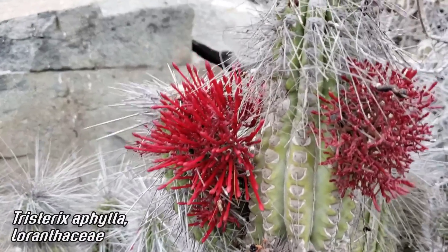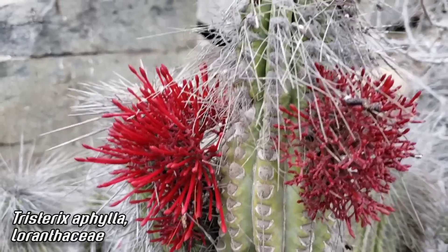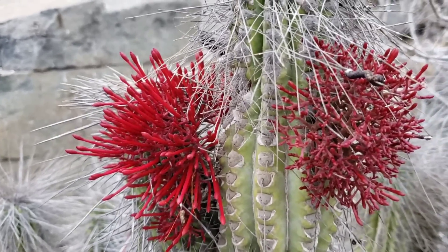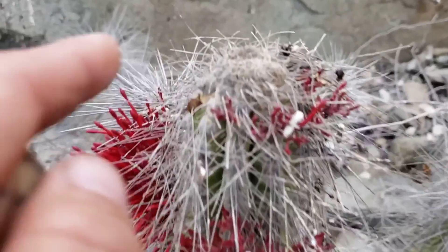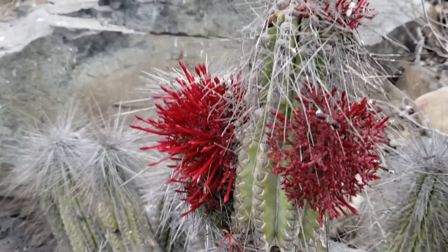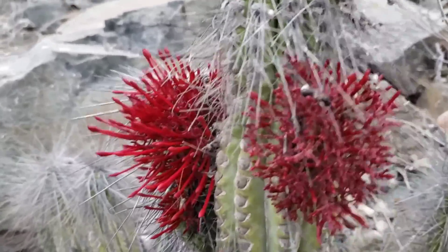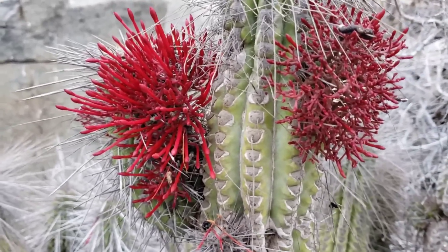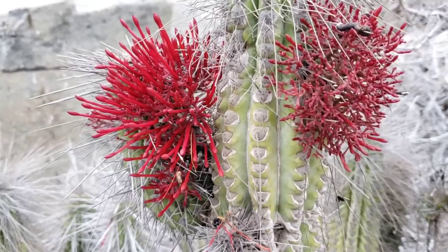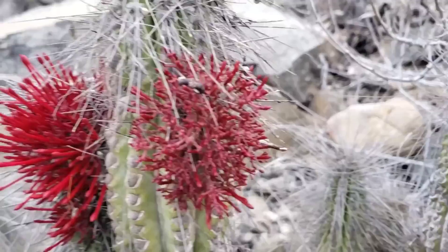This is a member of the tropical mistletoe family, Loranthaceae, and it actually lives inside this cactus. It parasitizes Eulichnia, only coming out to flower. This is a species in the genus Tristerix, which is in the tropical mistletoe family Loranthaceae. Sitacanthus is a genus we get in Mexico — another tropical mistletoe, very showy, very beautiful. Nuytsia floribunda is in the same family, basically a giant parasitic tree in Australia. But this one just parasitizes cactus.